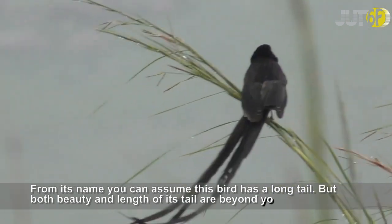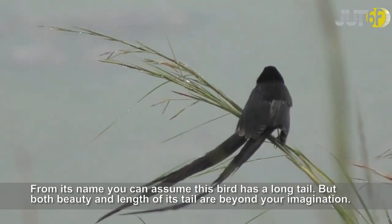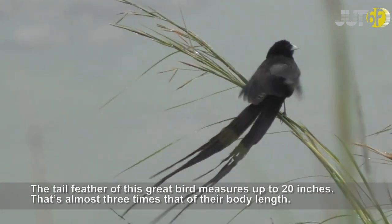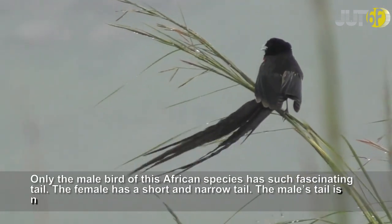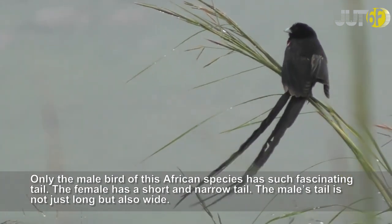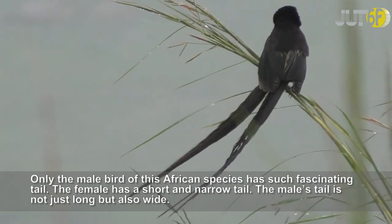From its name you can assume this bird has a long tail, but both the beauty and length of its tail are beyond imagination. The tail feathers of this great bird measure up to 20 inches — almost three times their body length. Only the male bird of this African species has such a fascinating tail. The female has a short and narrow tail, while the male's tail is not just long but also wide.